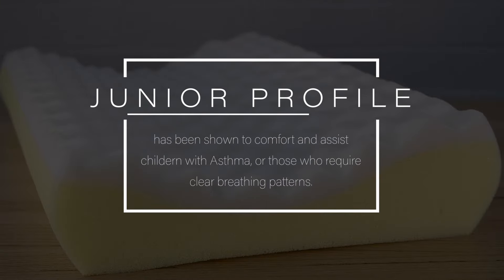The pillow has also been shown to comfort and assist children with asthma, or those who require clear breathing patterns.